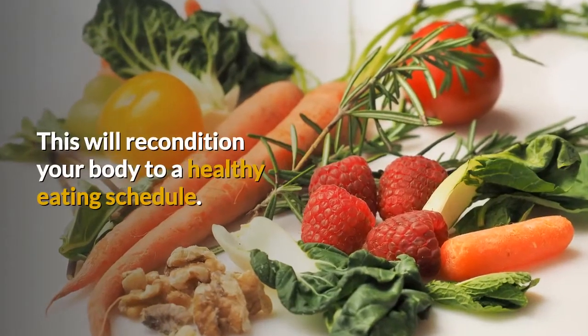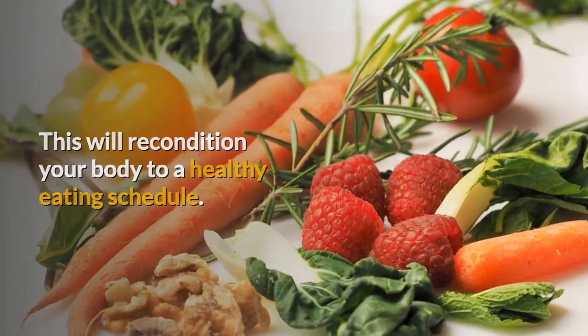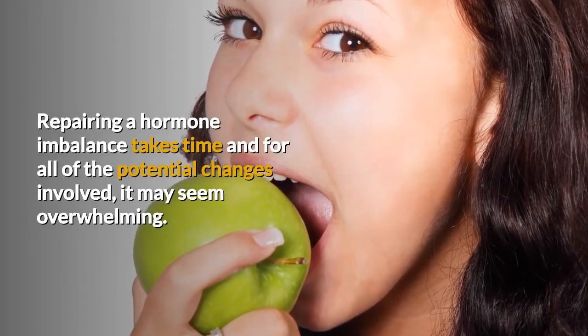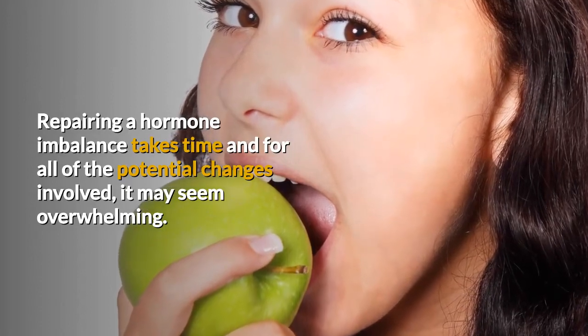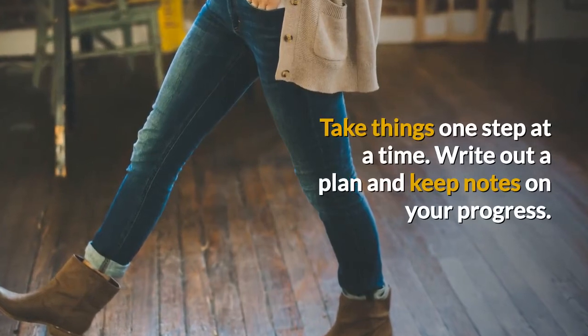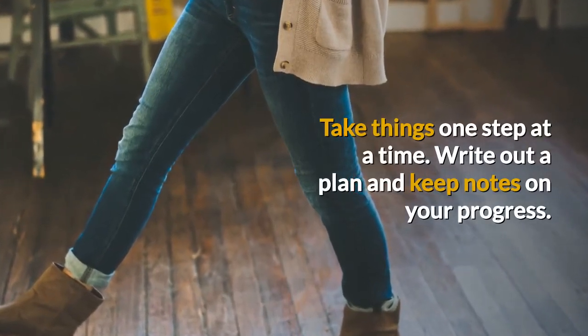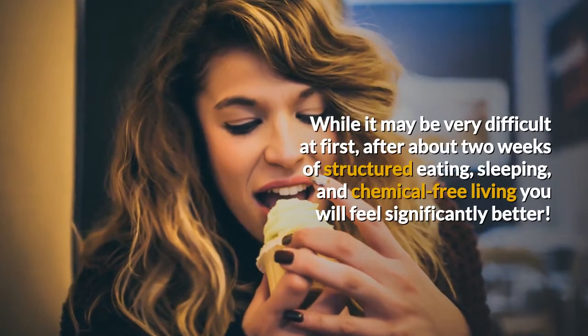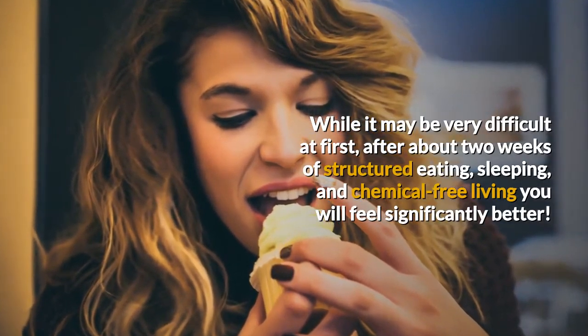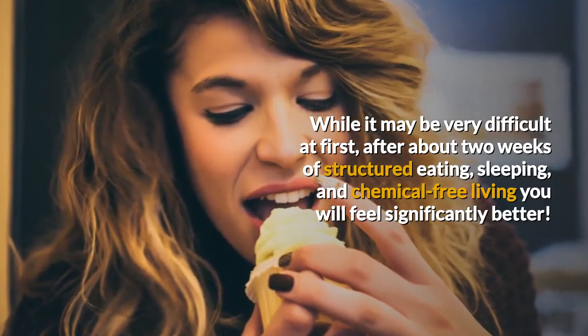Repairing a hormone imbalance takes time and for all of the potential changes involved, it may seem overwhelming. Take things one step at a time. Write out a plan and keep notes on your progress. While it may be very difficult at first, after about 2 weeks of structured eating, sleeping, and chemical free living you will feel significantly better.